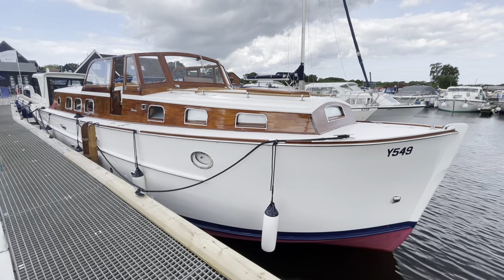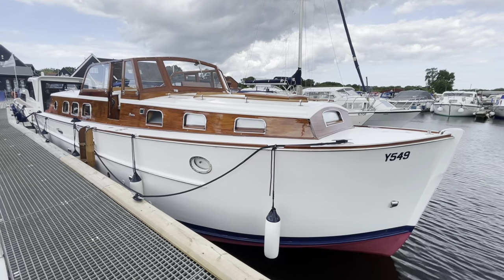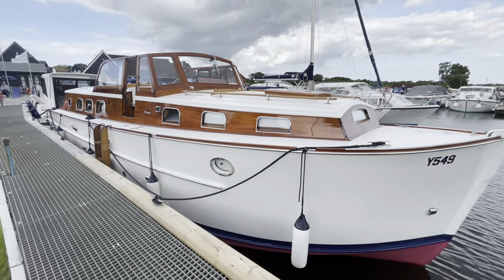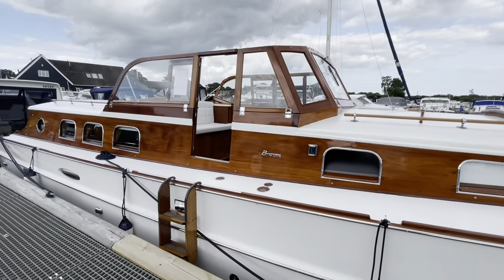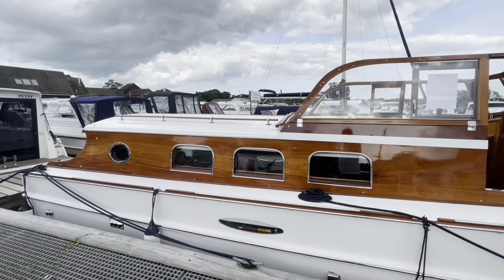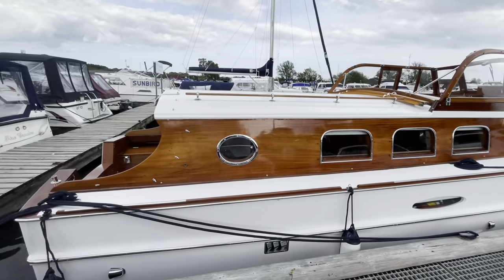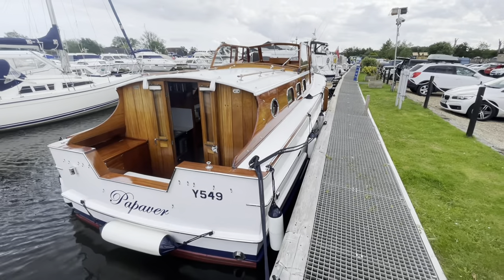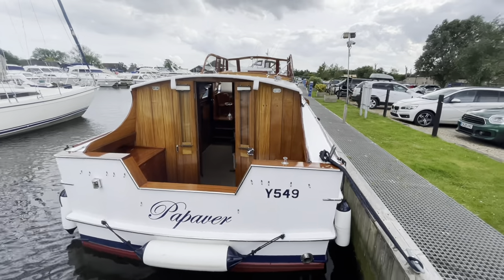Hi, my name is Chris Cooper from Norfolk Yacht Agency, and this is a beautiful 1957 Broom Captain motor cruiser, Papeba. I'm continuing the vein of beautifully restored timber classics, having sold a Broom Navigator recently in very similar condition, and we're really pleased to be able to offer this absolutely stunning sister ship.